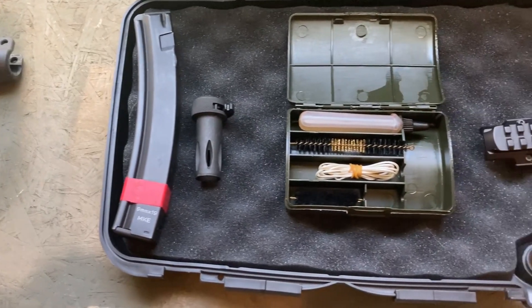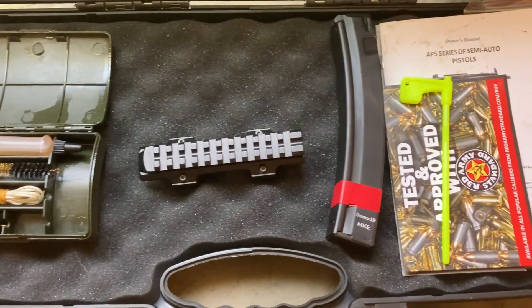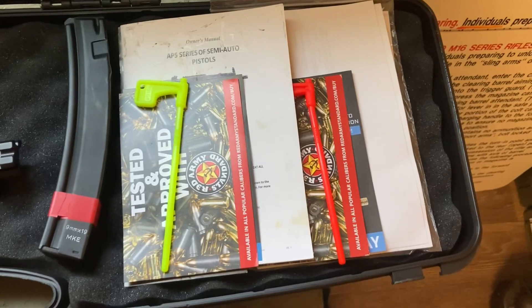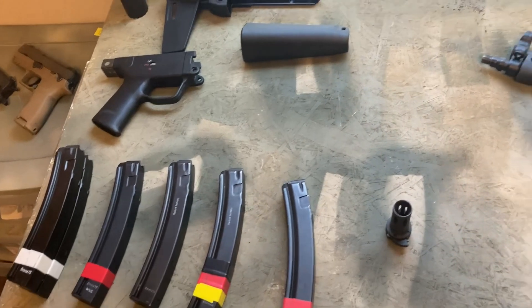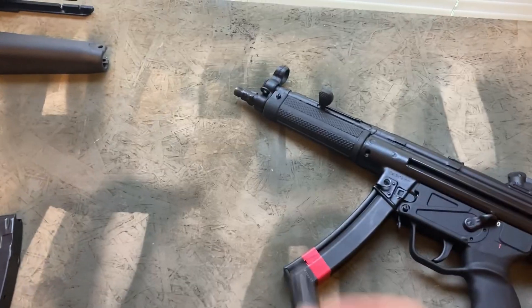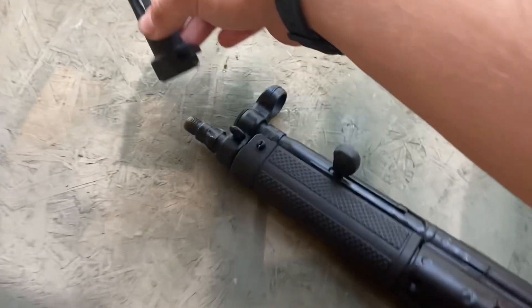In the mid-70s, HK was updating the MP5 for what at the time were modern challenges. One of the major challenges was making a subgun for the US Navy's Special Operations Command that could fire 10mm auto. Their solution was to simply take an MP5 and beef up the trunnion. This became the MP5 A3 and left HK with all the A2 tooling sitting around and collecting dust.